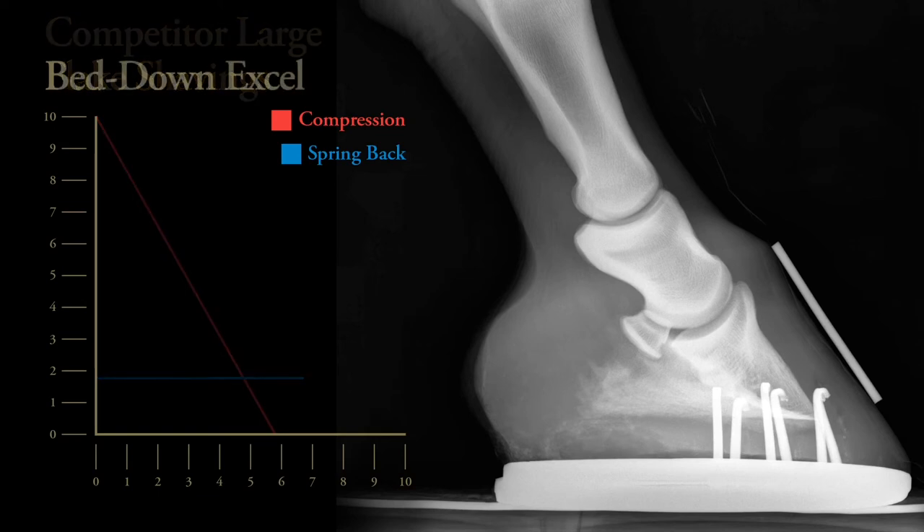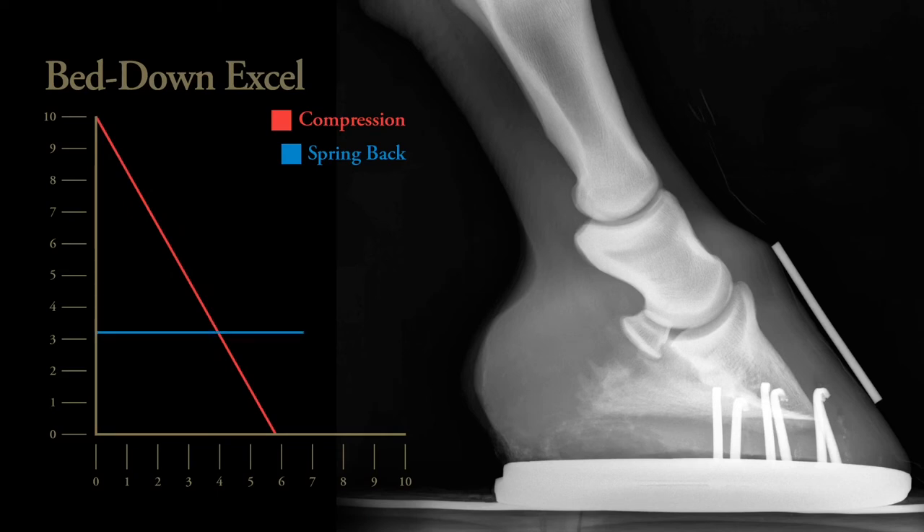Bed Down XL compressed down from 10cm to 5.9cm and sprung back by 3.3cm. What this means is Bed Down XL provides a supportive and cushioning bed. Its spring back technology takes it back close to its original form at 9.2cm, showing that once weight is placed on it, XL will recover quickly providing a consistent, cushioning and supportive bed repeatedly between muck outs.